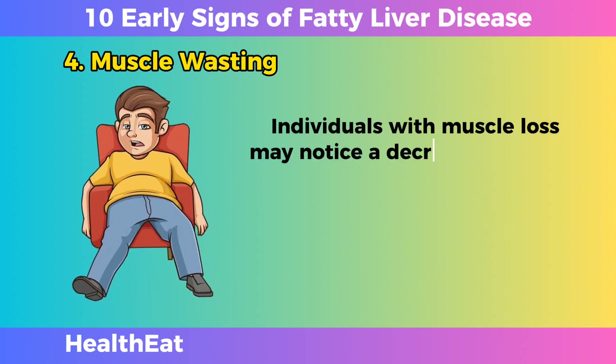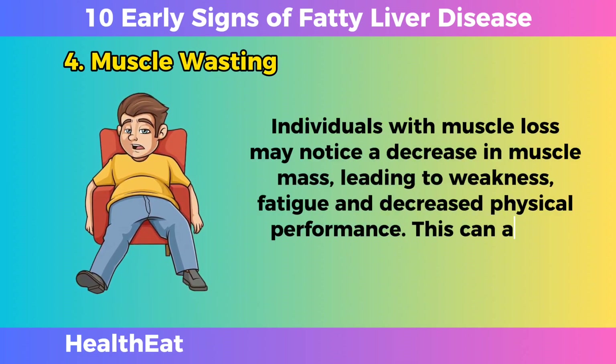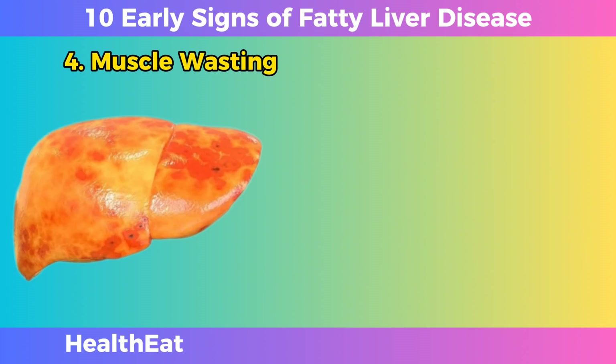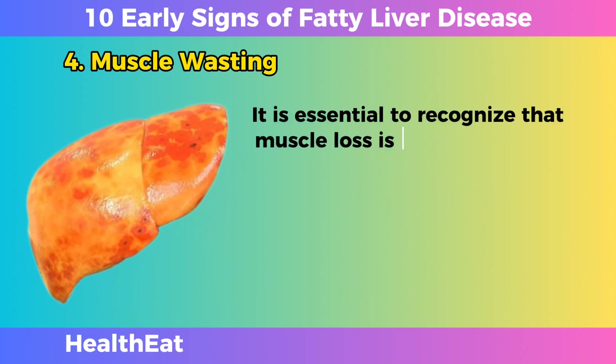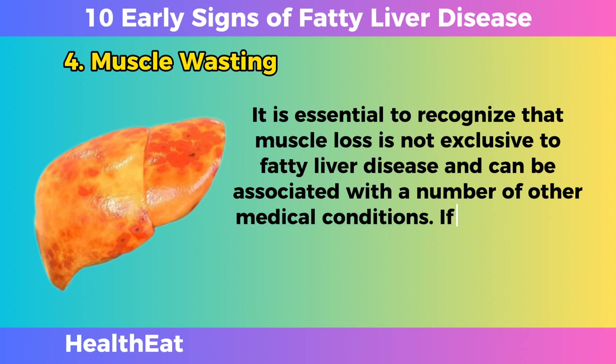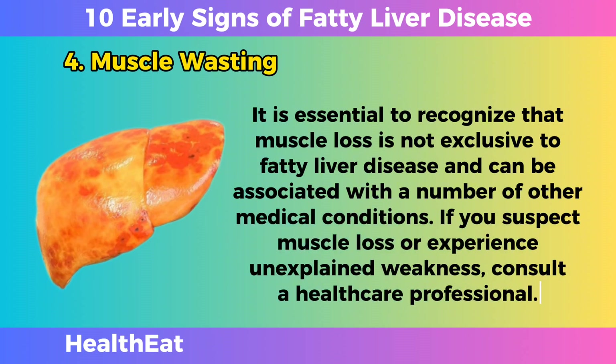Individuals with muscle loss may notice a decrease in muscle mass, leading to weakness, fatigue, and decreased physical performance. This can affect daily activities and quality of life. It is essential to recognize that muscle loss is not exclusive to fatty liver disease and can be associated with a number of other medical conditions. If you suspect muscle loss or experience unexplained weakness, consult a healthcare professional.